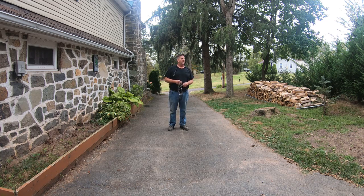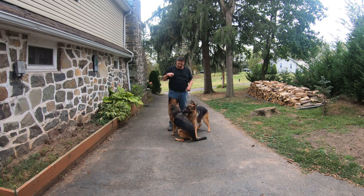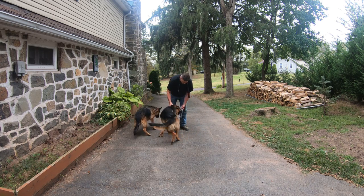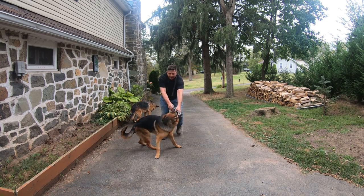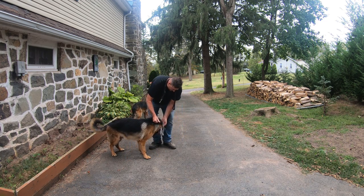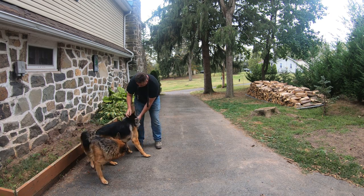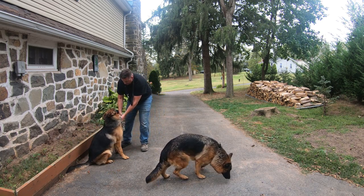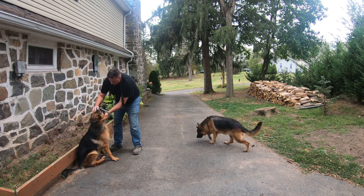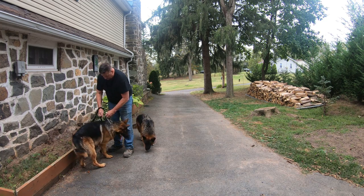Let me call Nala. Nala, come. Shep — good boy. No. Stay still. Sit. Good boy. Stay. Good boy.